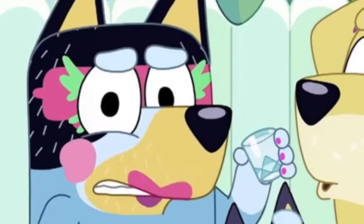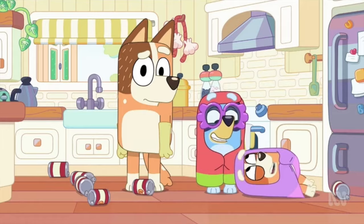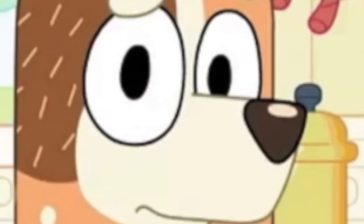Yep, I'm back at it again. So with the oddly large success of the first video, we have another installment into this series — or at least, I think it's gonna be a series. I don't know, this is probably gonna get like 100 views or something.